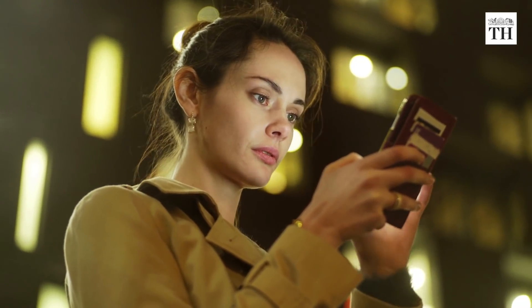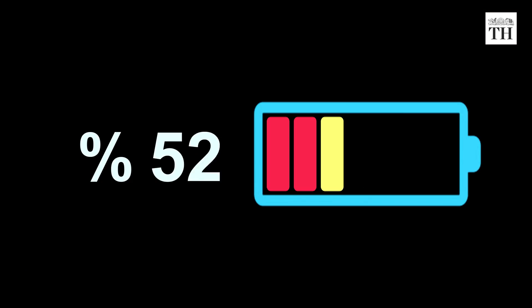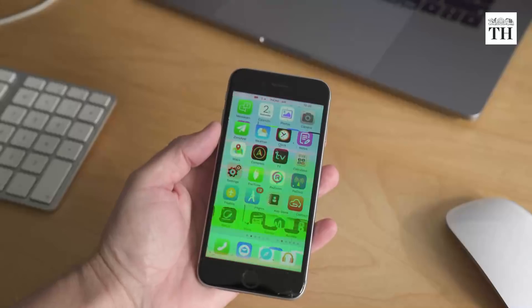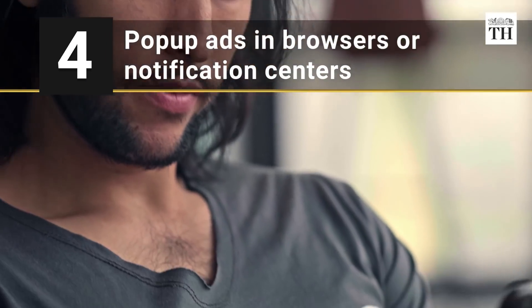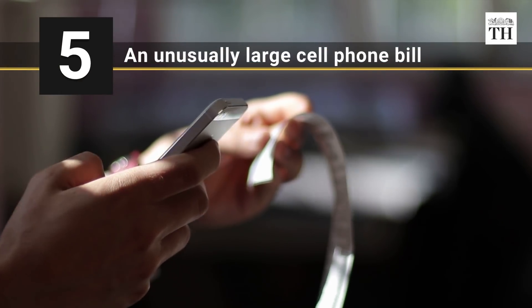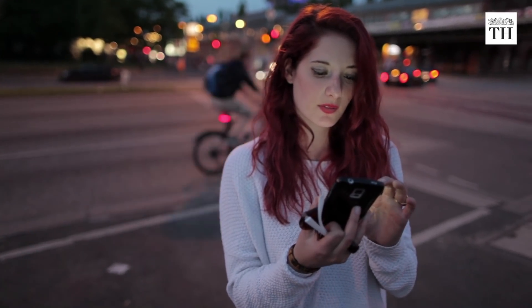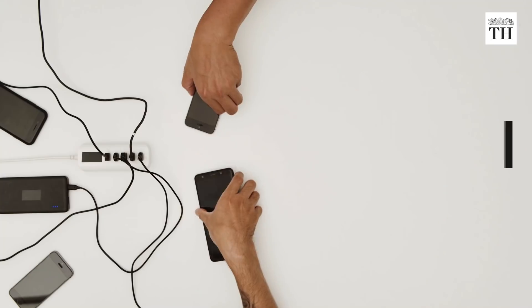Symptoms of a mobile phone infection include quickly draining battery life, random icons appearing on your screen, apps you didn't download appearing on your phone, pop-up ads in browsers or notification centers, and an unusually large cell phone bill. But sometimes infections leave no trace at all.